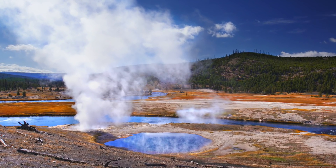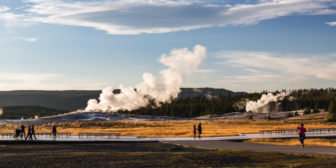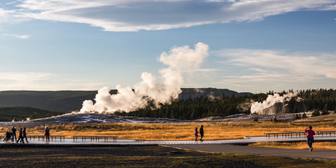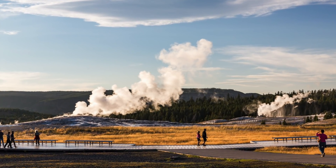Recent data has shown us that magma is moving around the Yellowstone system. Researchers who've been keeping a close eye on the Yellowstone data have said that over the past few days, there's been a lot of movement around the park in regards to magma flow.